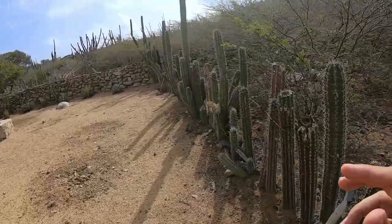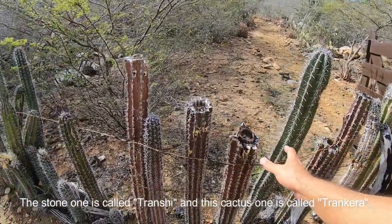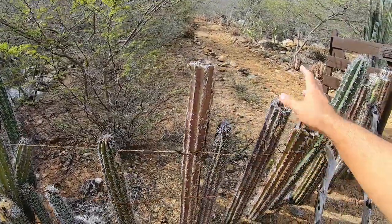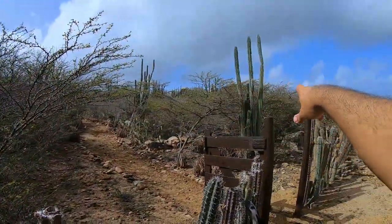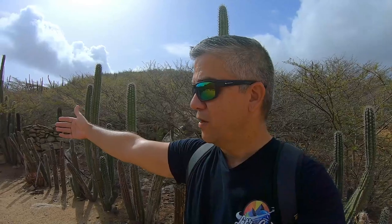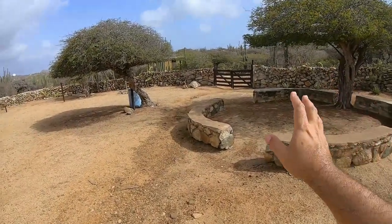I'm showing you guys the stone wall, and also this: some walls are built from cactuses. They'll cut the ones that are tall and stick them into the ground to make a wall like this. The reason being — remember I talked about the goats crossing over the stone walls? They cannot do it because of the cactus. So they'd probably stay out and try to jump elsewhere. And we have arrived at this Kunuku!